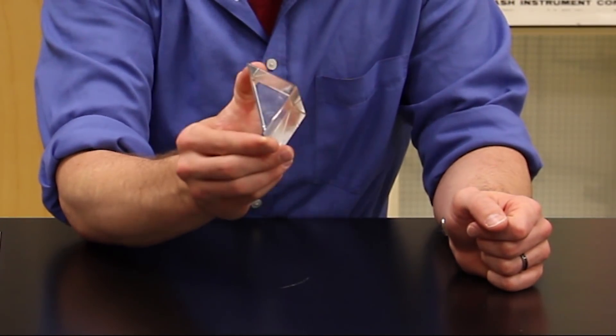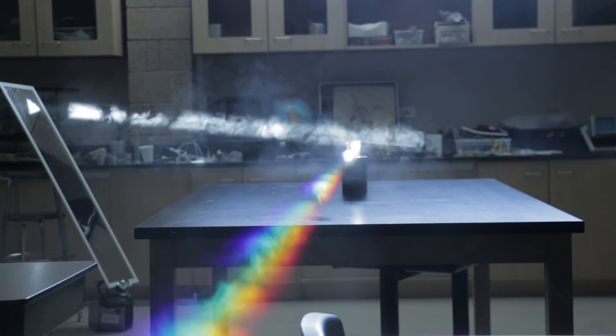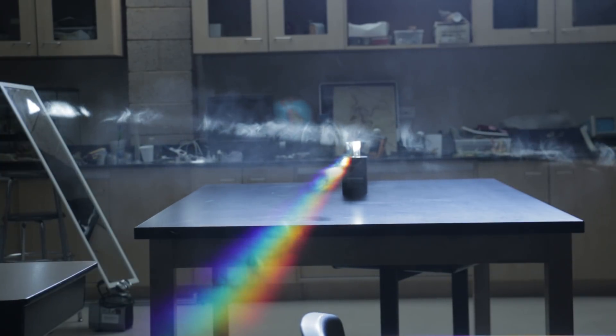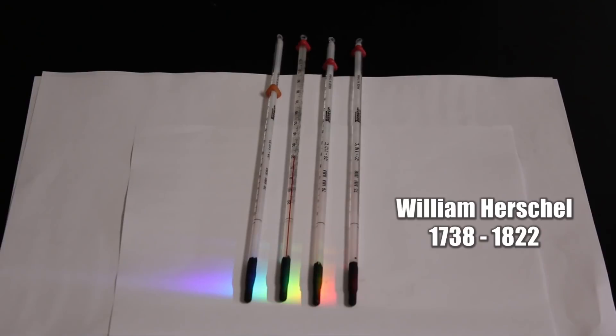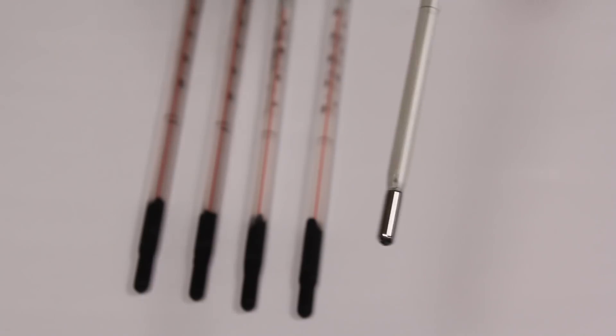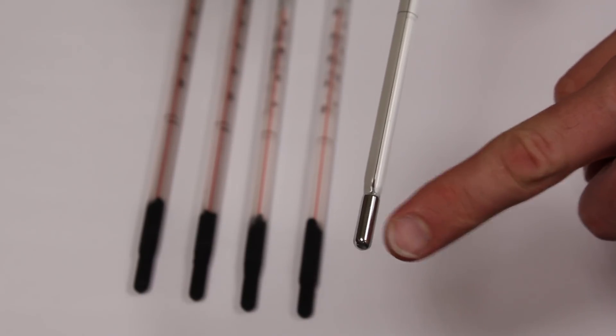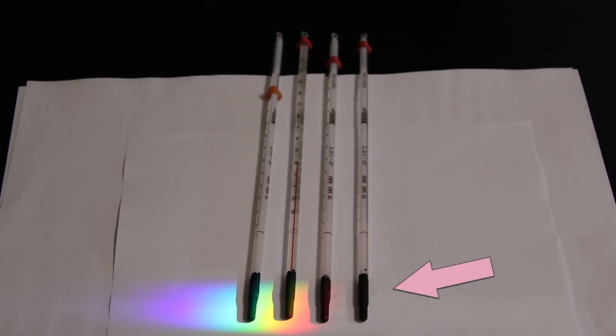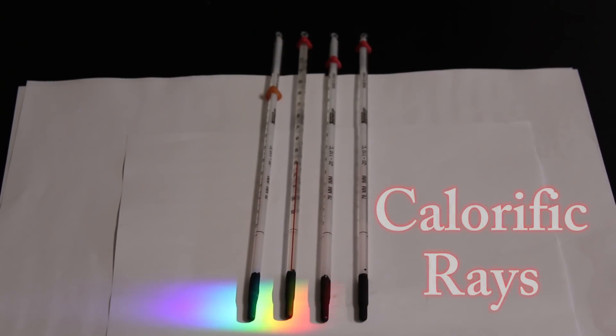This glass prism can separate the sun's light by its color, or wavelength, and this is how infrared light was first discovered. Astronomer William Herschel projected the solar spectrum onto black painted thermometers to find out which color was the warmest. He was using mercury thermometers. You can imagine his surprise when the warmest color turned out to be an invisible color he didn't even know about, beyond the red side of the spectrum. He recognized immediately that this was a new form of invisible light, which he called calorific rays.